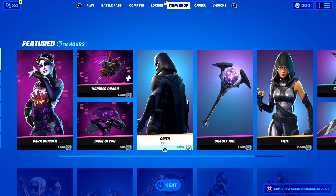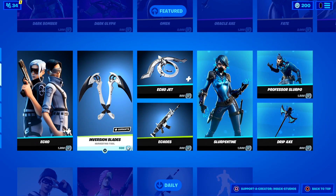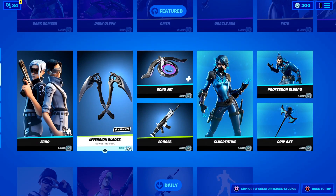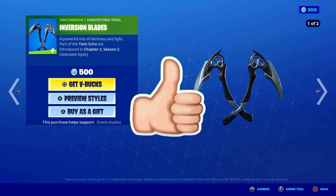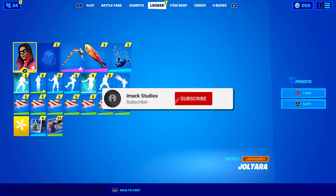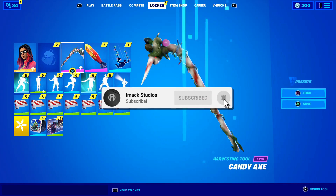Also guys, when the superhero skins finally do return, I'm going to be gifting them to a bunch of subscribers. So if you want the chance to get them gifted, all you have to do is drop a like on the video, subscribe with the post notification bell turned on, and comment your Epic Games username down below.